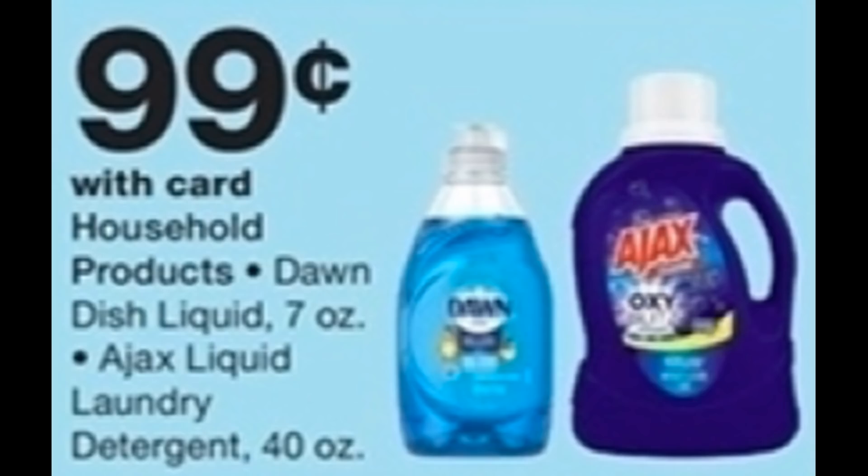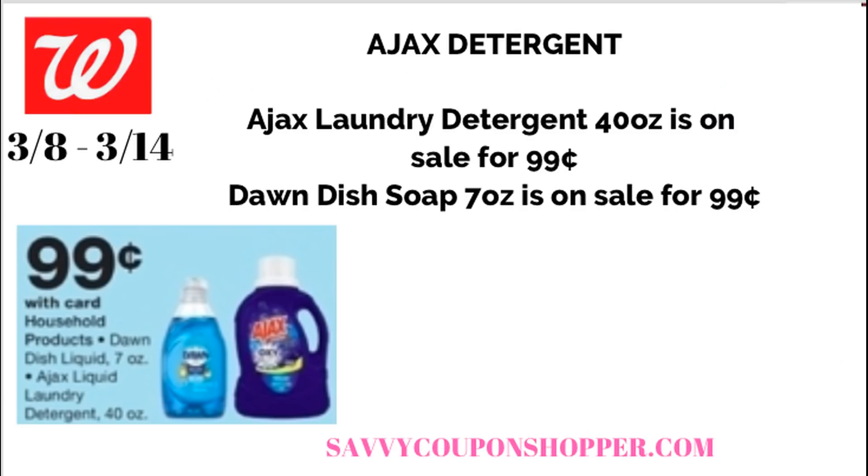I'm going to nominate the Ajax laundry detergent as donation item of the week. If you've got an extra $0.99, I'd recommend grabbing one and donating it — to a friend in need, a food pantry, or anywhere that takes donations. Laundry detergent is super expensive, so this is a hot donation item. The Ajax detergent, 40 ounces, is on sale for $0.99 — no coupons needed. The Dawn dish soap is also included for $0.99, but it's just the seven-ounce bottle, so I'm not as excited about that one since we can get a coupon to get it cheaper. But the Ajax detergent is an awesome deal this week.